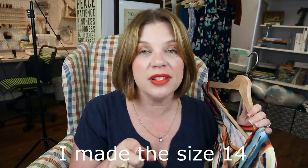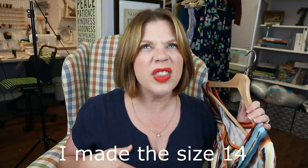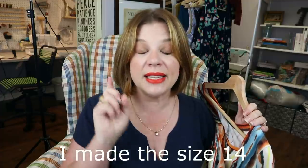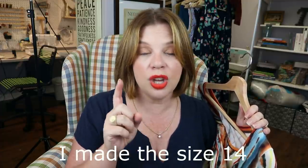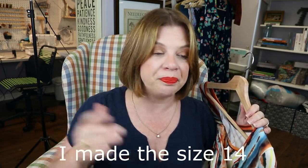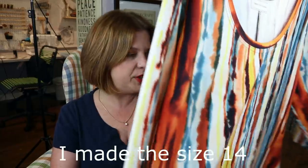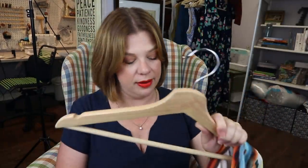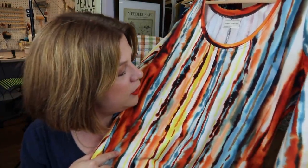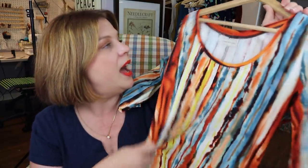The pattern has full bust adjustment instructions I followed — I made a size 10 and added a four-inch FBA, two inches on each side, using her pivot method. You end up with the same waist measurement and just get the extra room at the bust. It worked out really well. The fabric colors are just gorgeous — a beautiful teal-blue, rust, and even bright yellow that hits every now and again; it's like looking at my personal color card.